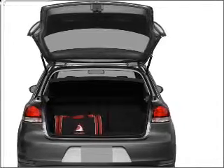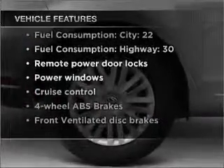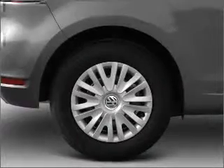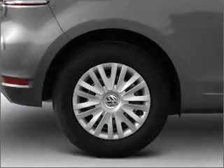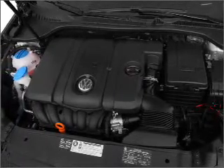Indulge in the comfort of heated seats. Plus, enjoy these notable features that are included in this ride: air conditioning, power door locks, power windows, power steering, cruise control, power mirrors, an alarm system, and an AM FM stereo with a CD player.